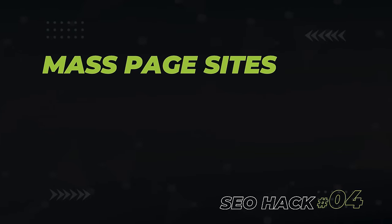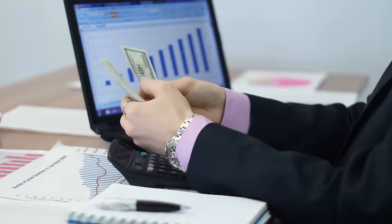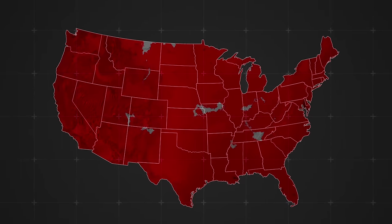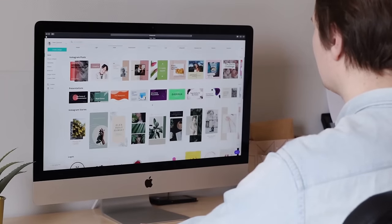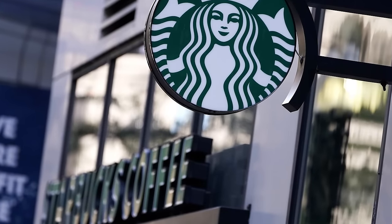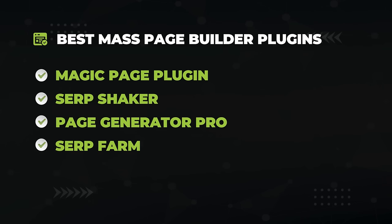Our next SEO hack that still does great is mass page sites. Let's say you wanted to create a website to generate leads for landscaping and sell those leads to various service providers. With the click of a button, you can create a landing page for every city and even every neighborhood in the entire country in a matter of minutes. You create a template and it's cloned for each location you specify, and you end up with a huge 3,000-page site with a ton of topical relevance. The best thing about it is there's no duplicate content issue when it comes to local SEO. The best mass page builder plugins are Magic Page Plugin, Serp Shaker, Page Generator Pro, Serp Farm, and Local Pages Ninja.